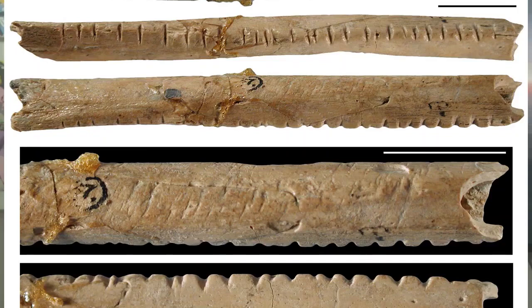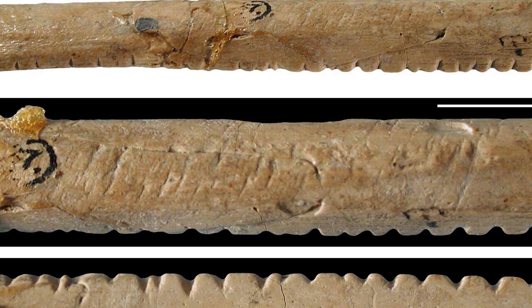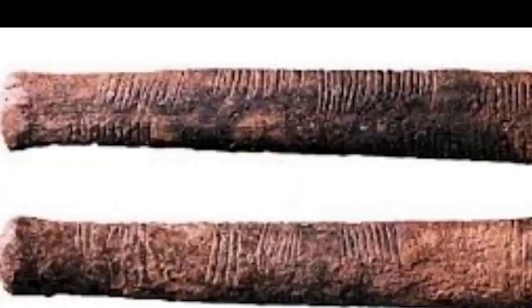The markings on the Lebombo bone have different sections with notches, which some scientists claim are like other markings found around the world probably made during rituals. According to the Universal Book of Mathematics, the 29 notches on the Lebombo bone suggest it may have been used as a lunar phase counter, in which case African women may have been the first mathematicians, because keeping track of menstrual cycles requires a lunar calendar. However, because the bone is broken at one end, there are doubts whether 29 notches were the total number originally etched into it.